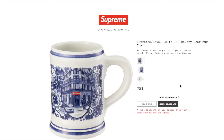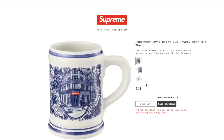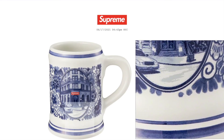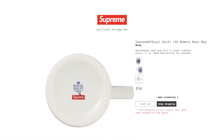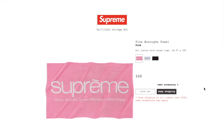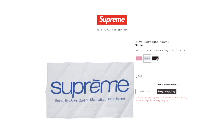This one's the Supreme Royal Delft 190 Barley Beer Mug in blue. Retail is $58 and it is sold out. Earthenware beer mug with in-glaze transfer print, 17 ounce, made exclusively for Supreme. The Fibros towel in pink: retail $68, all cotton with woven logo, 69.5 inch by 39 inch, sold out. White color: sold out. Black color: sold out.